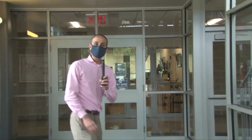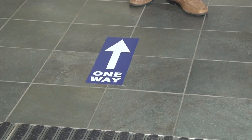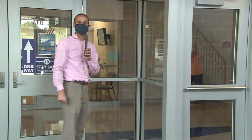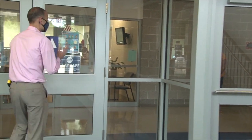You will notice one-way signage throughout the building. You'll see these arrows right here — these arrows will tell you which way to walk. You'll walk up these stairs because each staircase is also one way. You'll also see friendly reminders to keep your mask on.